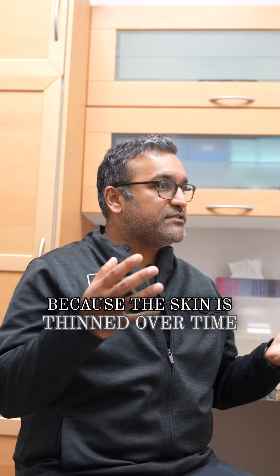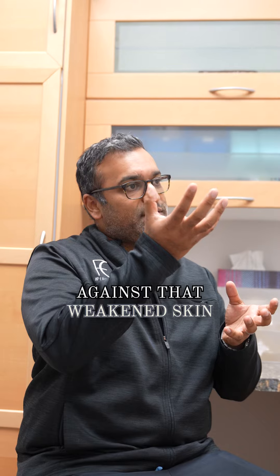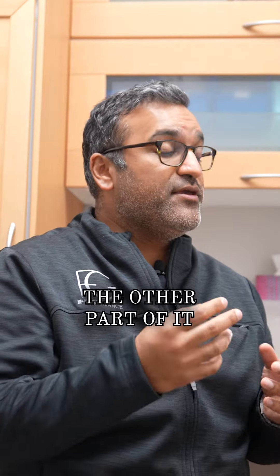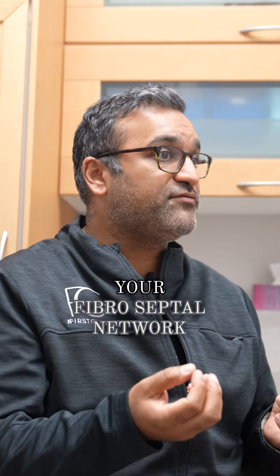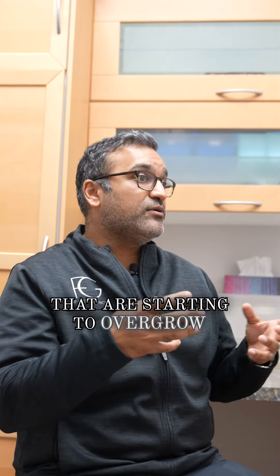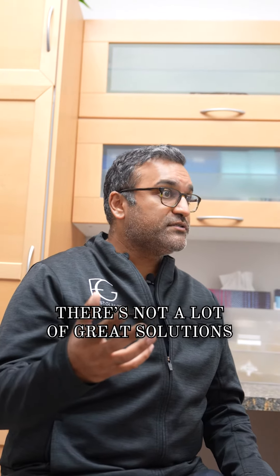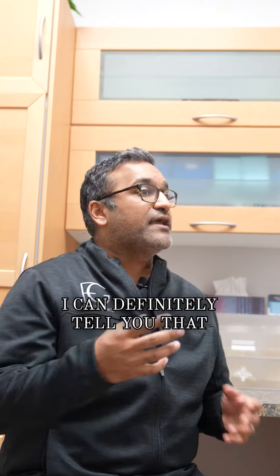When you look at a person with cellulite, you see these hills and these valleys. The hills are created because the skin is thinned over time, and the fat has actually started to bulge up against that weakened skin because it's not being held back down. The valleys are caused by strings called your fibroseptal network, which generally makes your skin tight, but they're starting to overgrow and weaken over time.